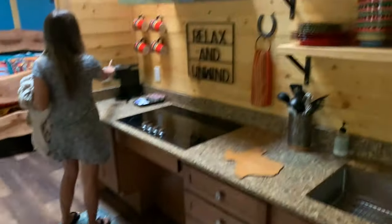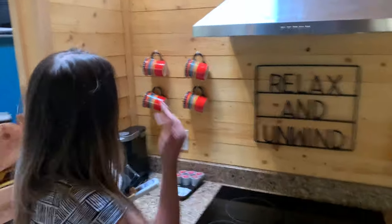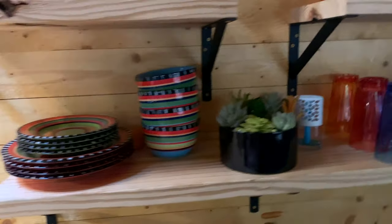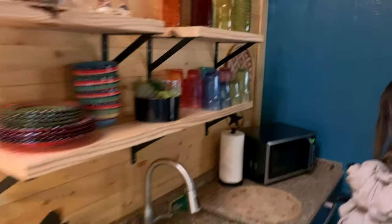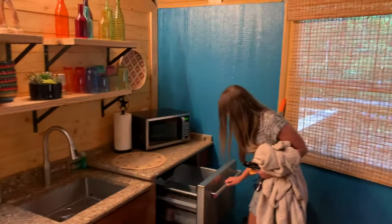We even have a coffee maker. That's nice because we just got back from the camp store and I was already planning on getting coffee there, but now we can just get it here. Yeah, this is really nice and new. I like it. It's got a sink. It even has an oven — I didn't know that either. I thought it just had a stove top.